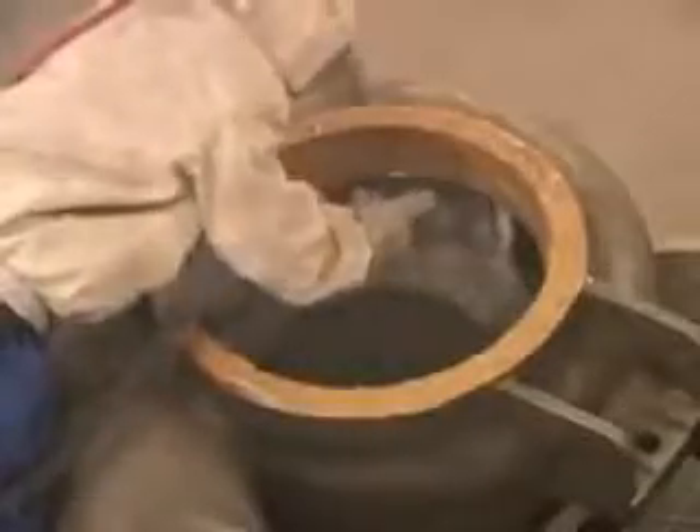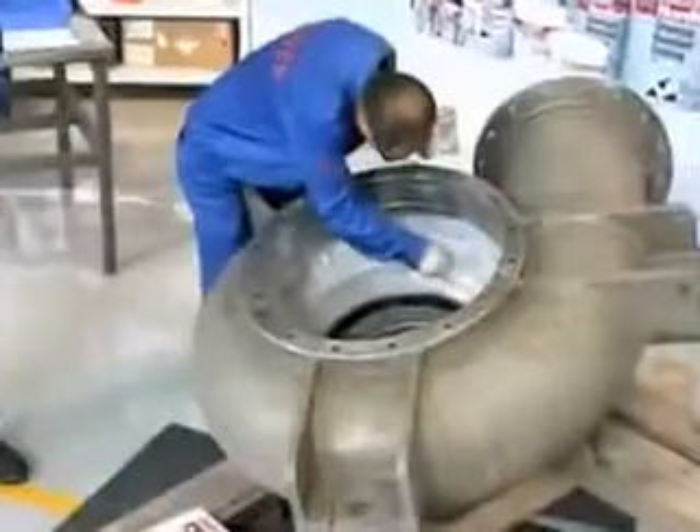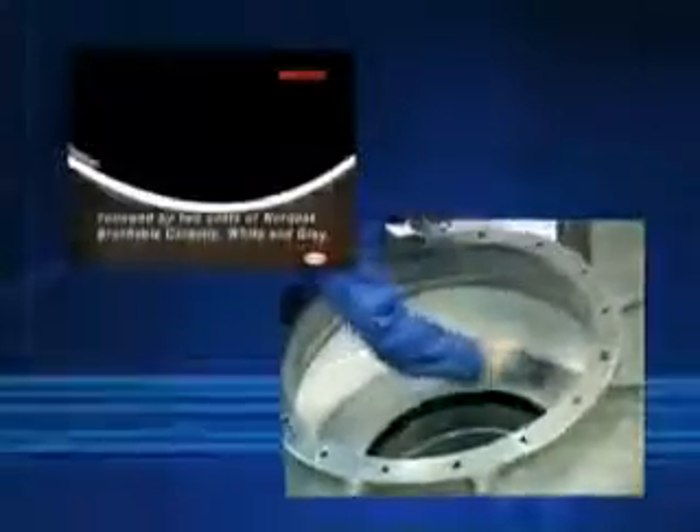A successful pump repair application is dependent on correct surface preparation, product mixing, and application techniques. After surface preparation, a thin layer of Loctite Fixmaster composite is applied to repair the damaged surface, followed by two coats of Nordback brushable ceramic white and gray.